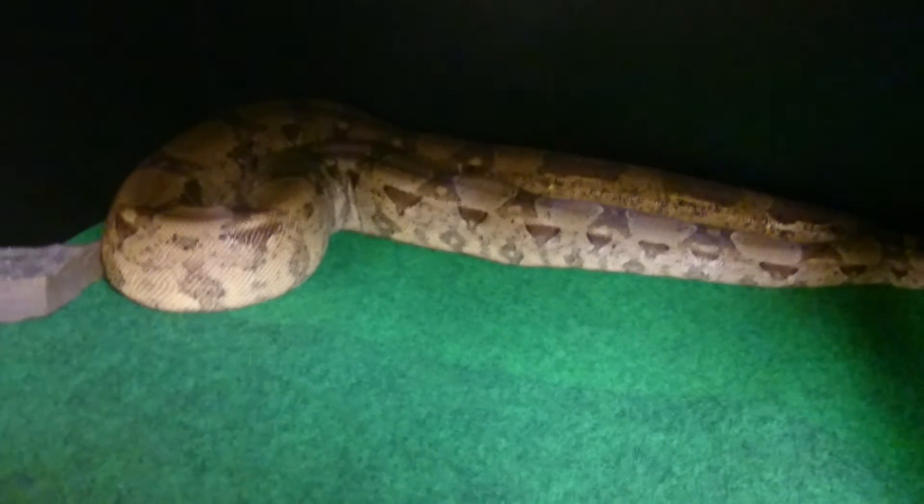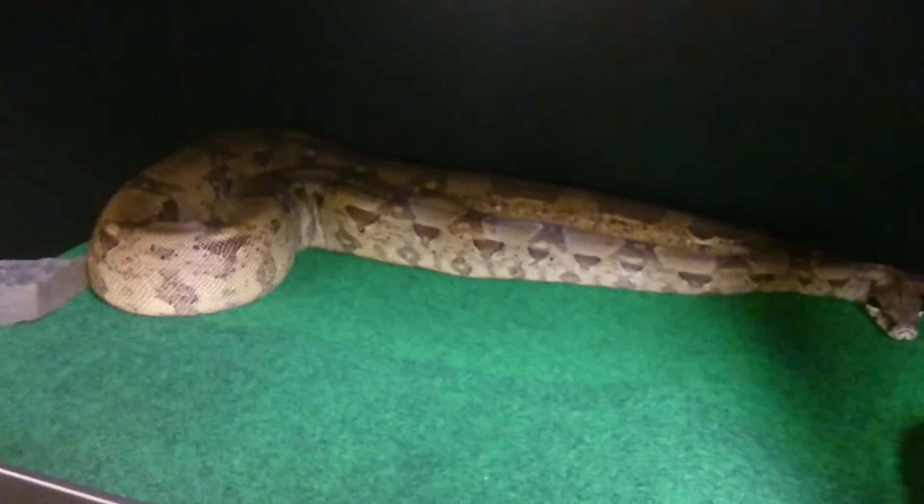Purchased from Triple L Reptile three years ago. They did an excellent job on shipping her as well — I recommend them.